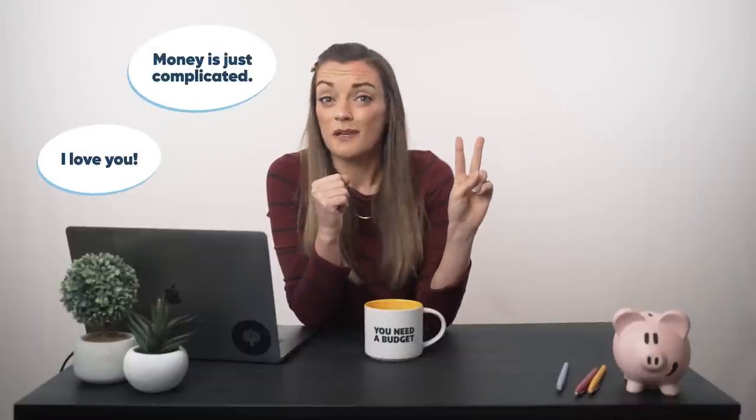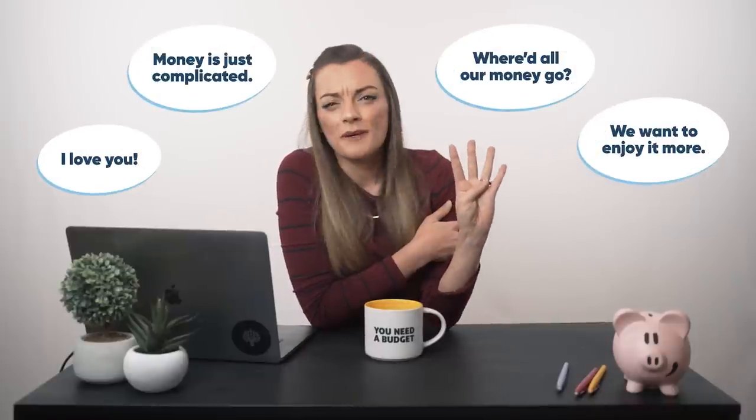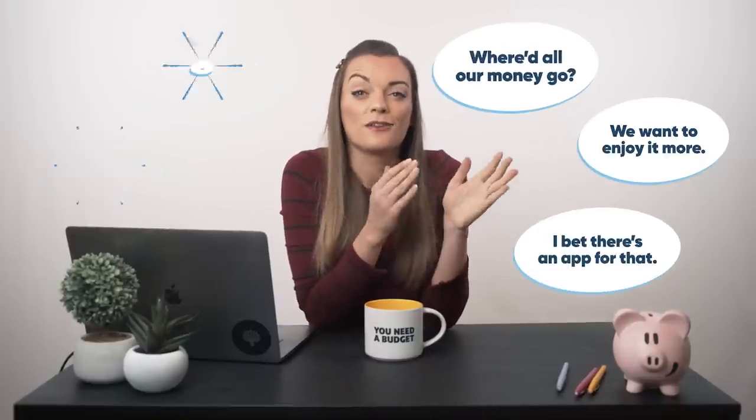You love your partner, but money is hard and weird. You're always asking each other, where'd all our money go? You both want your money to be able to do more of the things you love for you.